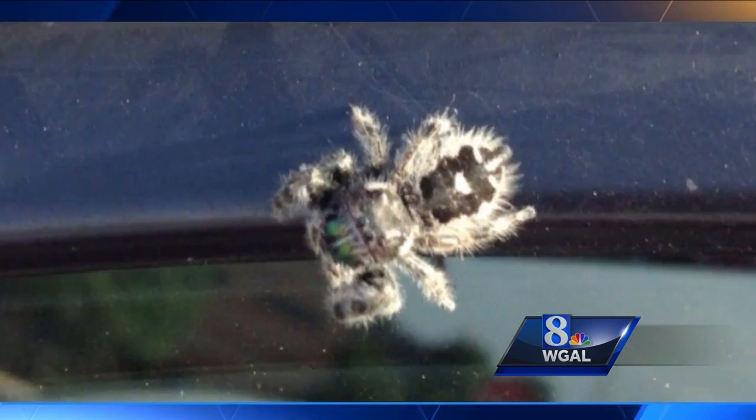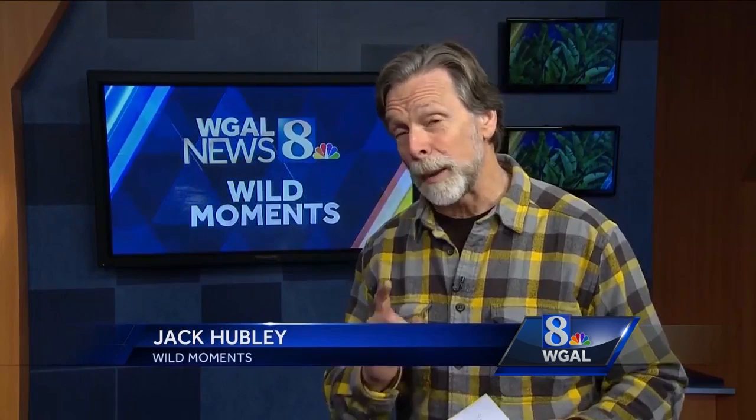I'd have to say that of all the eight-leggers, jumping spiders are my personal favorites. These chunky, short-legged little guys are hunting spiders. They don't build those big circular webs to snare their prey like so many other spiders around the house. Instead, they stalk their prey and leap on it.